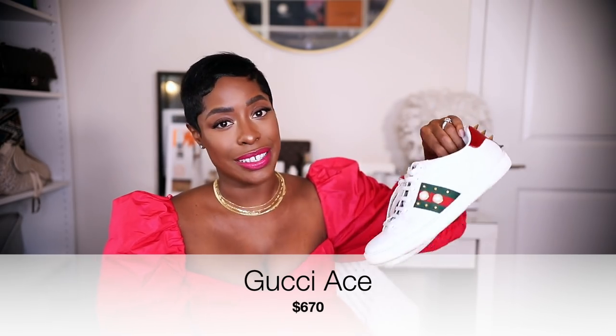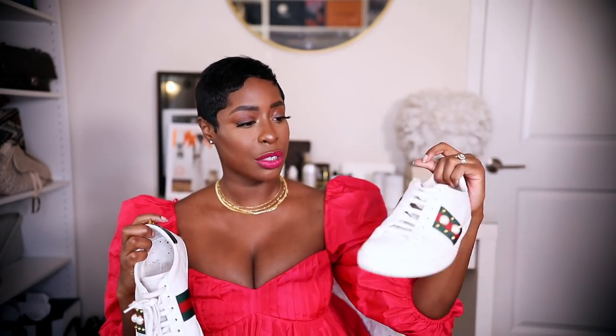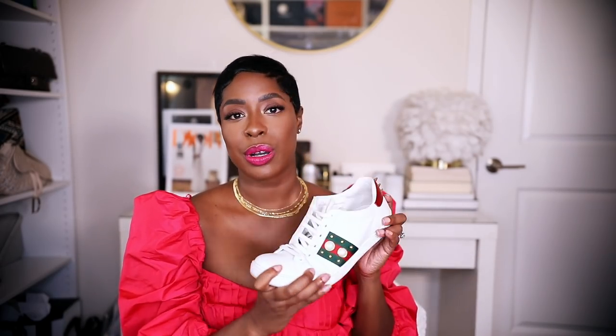Next up I'll share my oldest favorite, which are the Gucci Aces. I talk about these all the time — just a classic white sneaker, great to have in the summer. I've had these for about three years and they've aged really well; they still look pretty new especially when I put them on. They're super comfortable — literally the comfiest pair of shoes I own, second to my dad sandals. I wore these walking around Paris all day long with cute little dresses. They're just perfect.